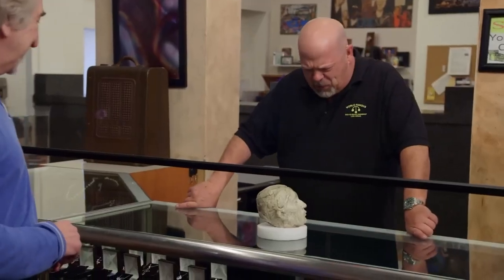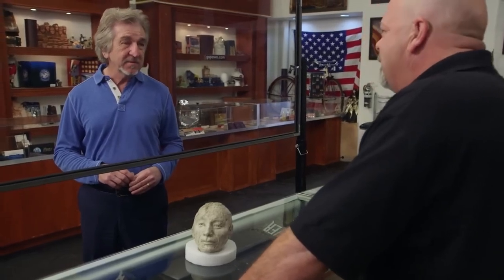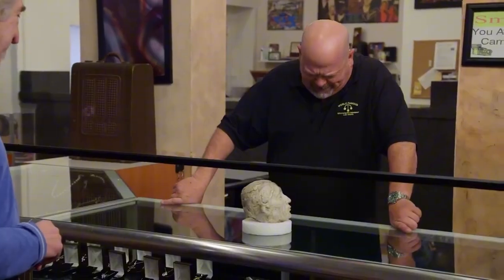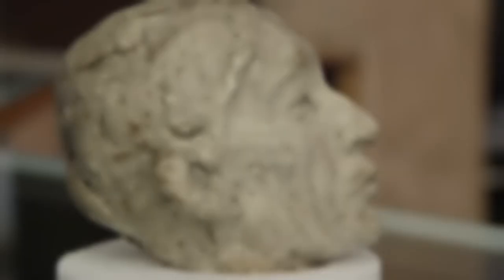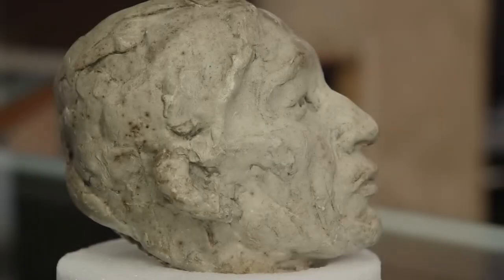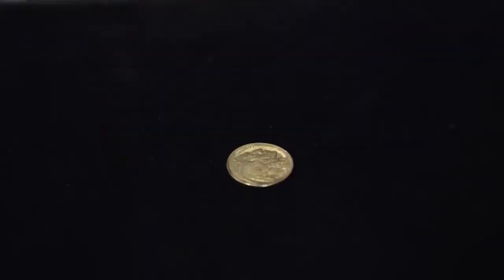Jeff brings in a mini sculpture. Rick asks what it is, and Jeff explains it is original artwork made by James Earl Fraser. Usually I bring you coins, but this is coin-related — made by James Earl Fraser for the Buffalo Nickel. This is original artwork. I brought you a nickel so you can refresh your memory about what coin we're talking about.